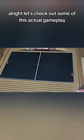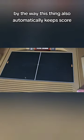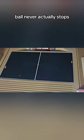Alright let's check out some of this actual gameplay and make sure to like and follow for more. By the way this thing also automatically keeps score and the ding goes off every time you miss. The ball never actually stops.